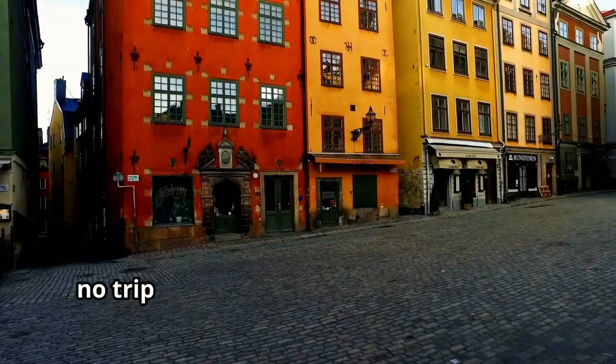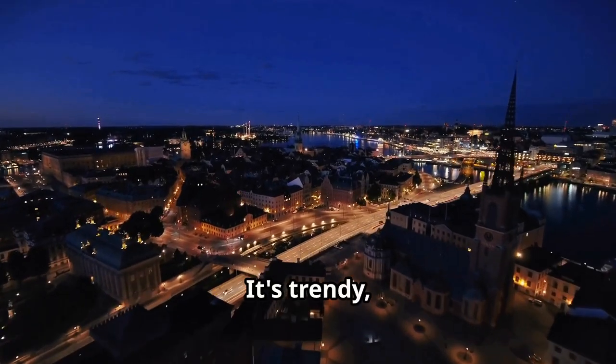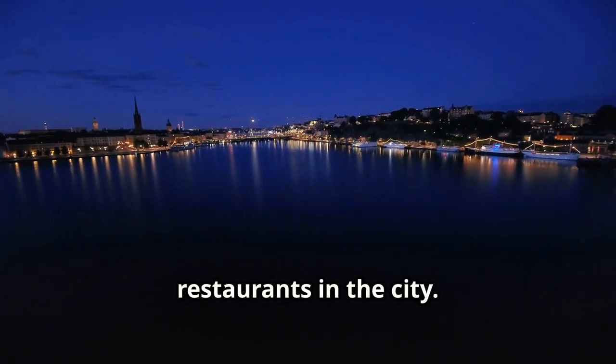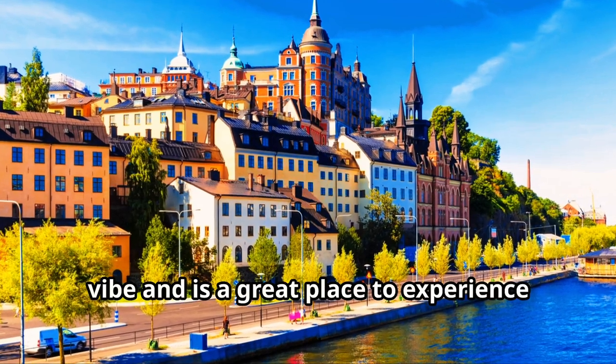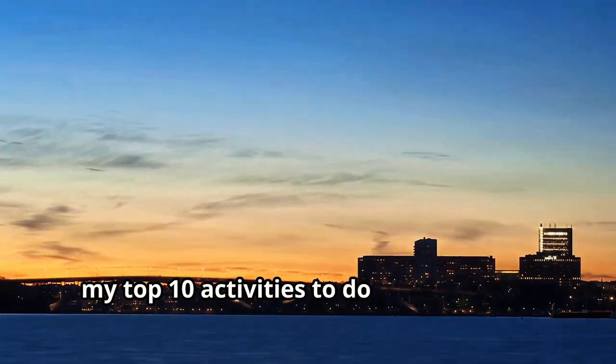Finally, no trip to Stockholm would be complete without checking out the nightlife in Södermalm. It's trendy, it's fun, and it's got some of the best bars and restaurants in the city. The district is known for its bohemian vibe and is a great place to experience Stockholm's contemporary culture.